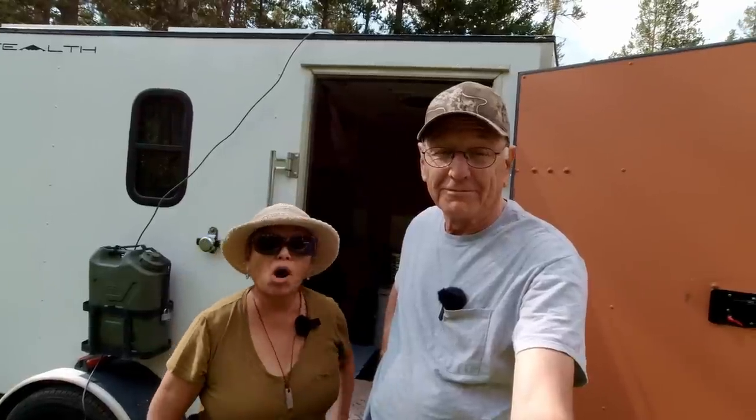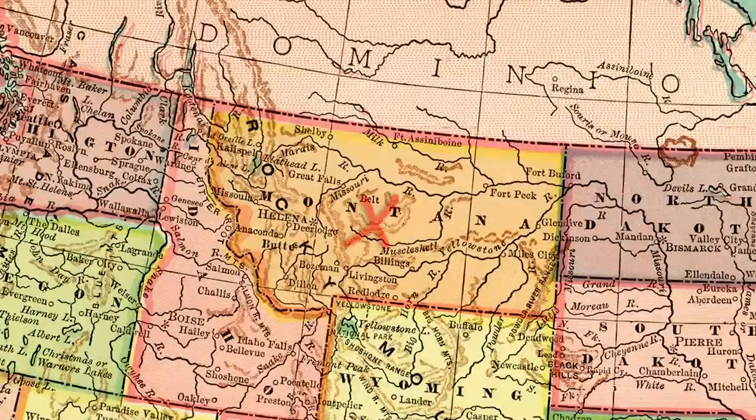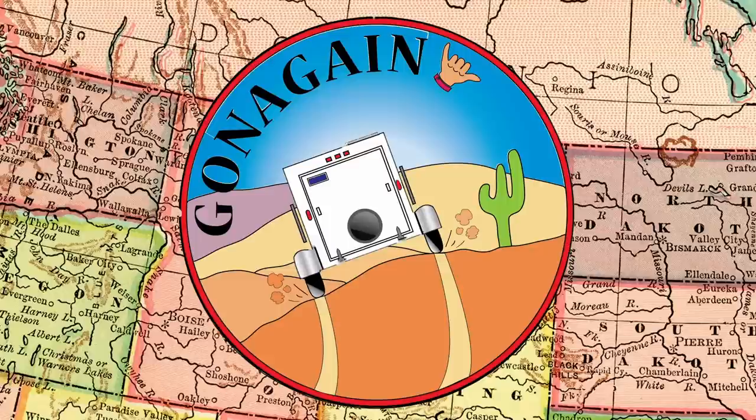To most people our little trailer is way too small, and to some people it's the Taj Mahal. But we're here to tell you today in this video that it's the little things that make all the difference. When you think about the things you take along in your RV — other than the furnishings, the fold-down table, your bedding, sleeping bags — there's other stuff people might not think of. We're not talking about a tool kit, a medical kit, or tables and chairs. We're talking about the little things.